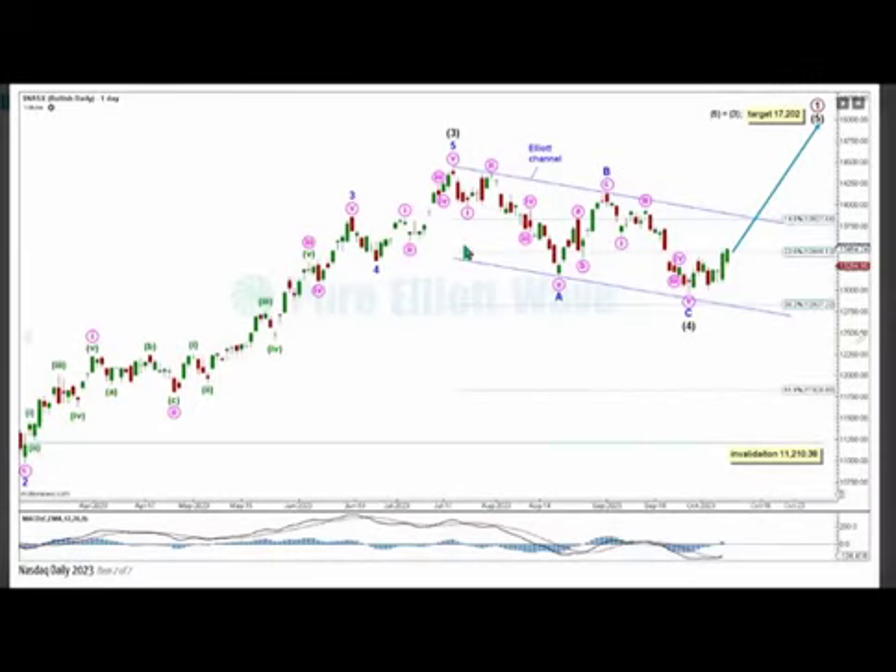On the main daily chart, we can see a bit more detail for intermediate wave 4, subdividing as a complete single zigzag. An Elliott channel is drawn around the minor movements within intermediate wave 4, from the beginning of minor wave A to the end of minor wave B, with a copy on the end of minor wave A. Minor wave C and intermediate wave 4 fell just short of support here, and if we see a break to the upside of this channel, we will have confidence that intermediate wave 4 is over at this low, and intermediate wave 5 and the end of primary wave 1 are expected to then pull price higher.